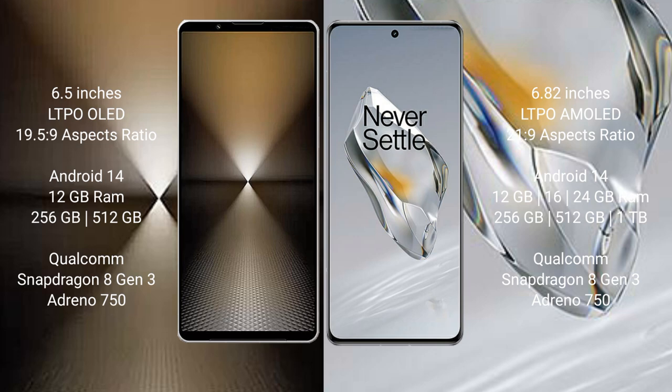The Sony Xperia 1 Mark 6 runs on Android 14 operating system. The OnePlus 12 also runs on Android 14. The Sony Xperia 1 Mark 6 comes with 12GB RAM and 256GB to 1TB internal storage.